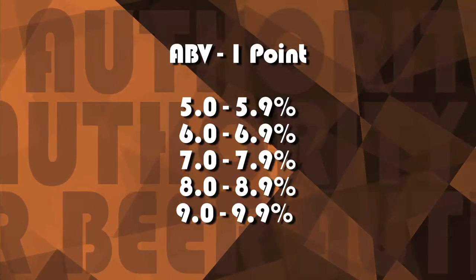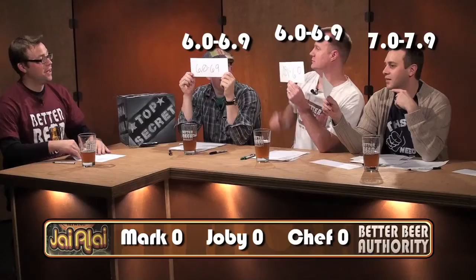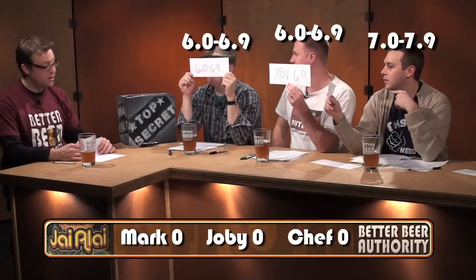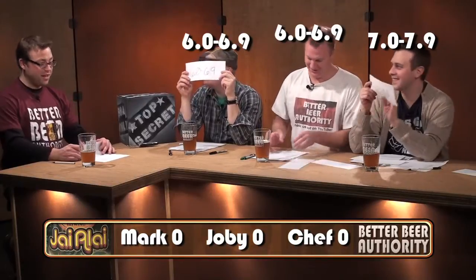Let's get to my favorite part — the game show portion of this show. You folks have written it down ahead of time and locked in your answers. What is the ABV on this beer? It looks like we have one winner here. It is the 7.0 to 7.9 range. So close — the actual ABV is 7.5%. One point for Adam. Good job.